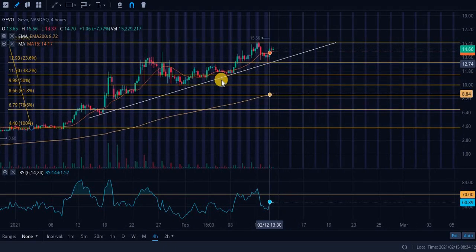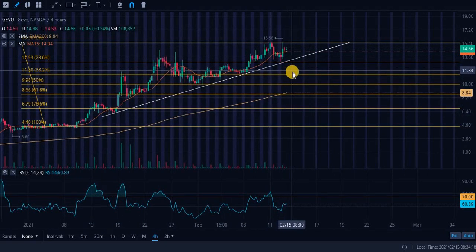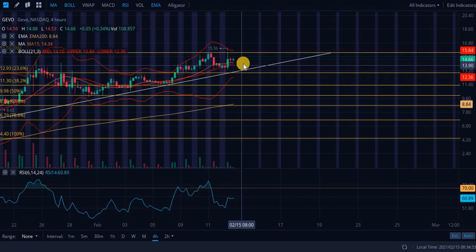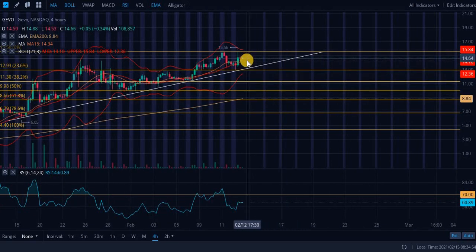Starting off with ticker GEVO, we have an ascending level of support validated as far back as January 14th and as recently as the last trading day. Looking at the Bollinger Bands — when these hook in like this, it means decreased volatility in the near term. Based on what I'm seeing, with these bands and this resistance and support level, I see bouncing between roughly $13.20 up to $15.56 for the near future, unless we get some catalyst or the markets dump or spike.